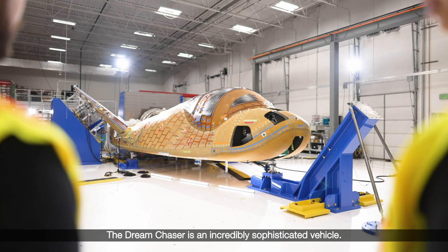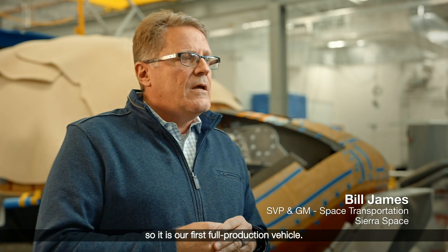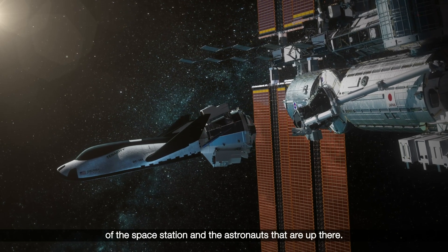The Dream Chaser is an incredibly sophisticated vehicle. What you see behind me is serial number one, so it is our first full production vehicle. It will make a trip to the International Space Station carrying cargo, replenishing the needs of the space station and the astronauts that are up there.